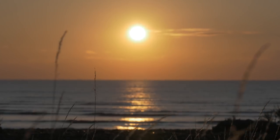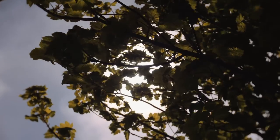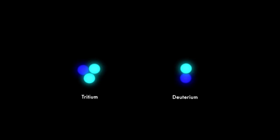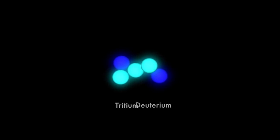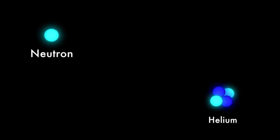Fusion is the reaction that powers the sun and the stars, and we want to use this energy source here on Earth. But how can we harness the energy of the sun, and how soon? In a fusion reaction, small particles join together to make larger ones and release energy.